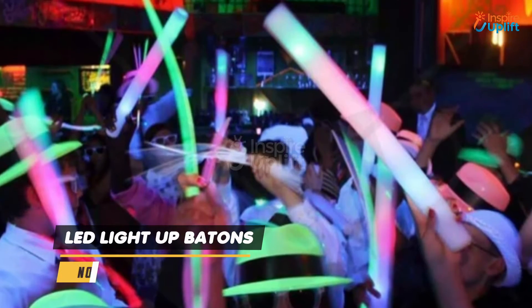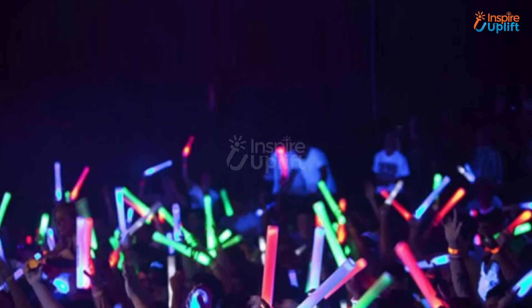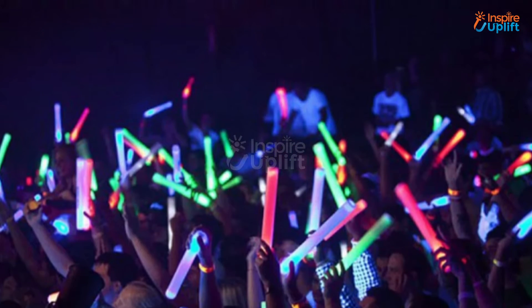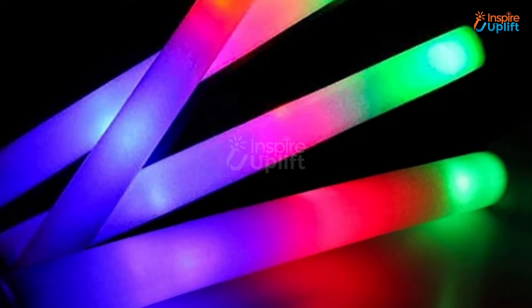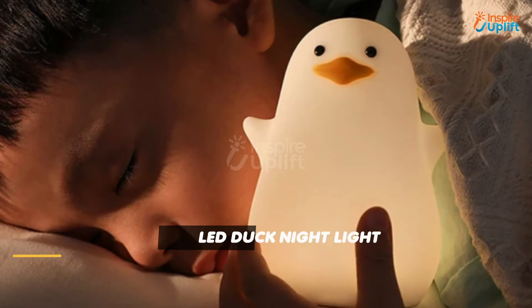At number 8 we have LED light-up batons. The multi-color flashing is really what you need to throw a memorable party. These LED concert lights will surely get you into a joyful mood along with decorating your place.